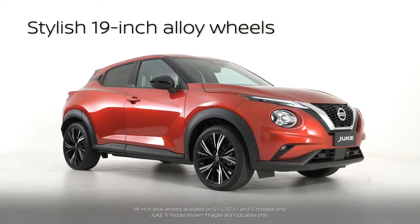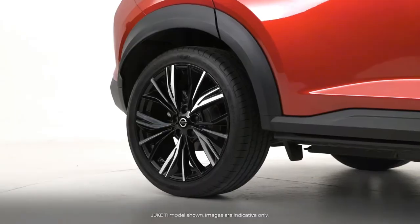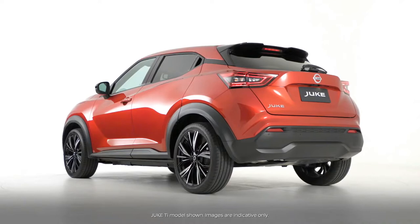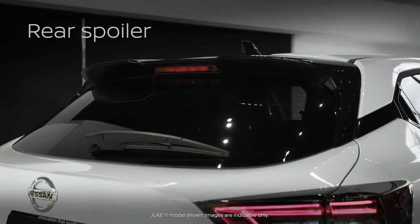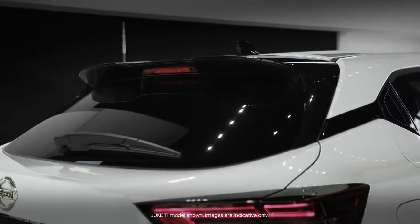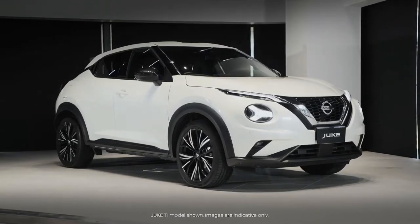Stylish 19-inch alloy wheels give an imposing and athletic stance, while the floating roof design and sharply creased side panel details add a new level of prestige to the Duke's road presence. The standard rear spoiler better controls airflow separation, while the underfloor covers have been fitted to smooth the airflow under the car.